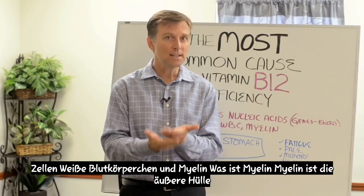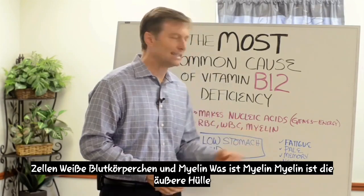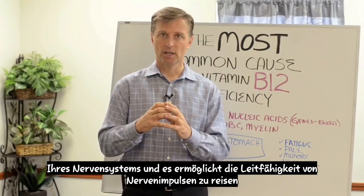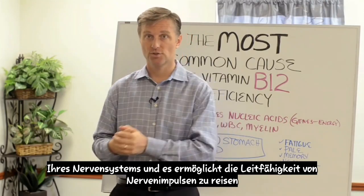They make the foundation of red blood cells, white blood cells, and myelin. What is myelin? Myelin is the outer covering of your nervous system, and it allows the conductivity of nerve impulses to travel.